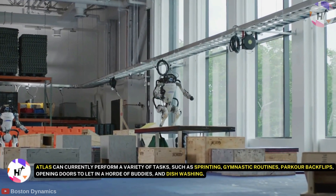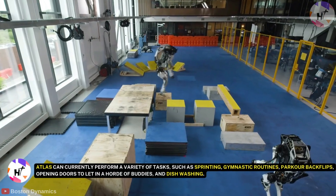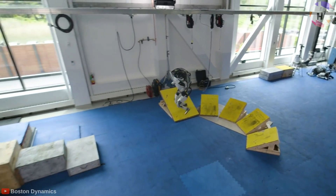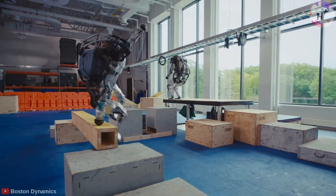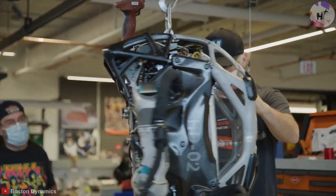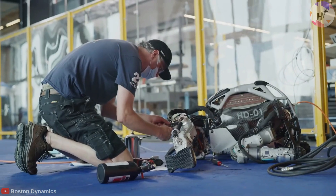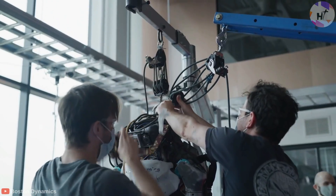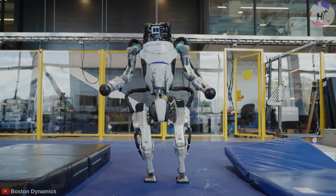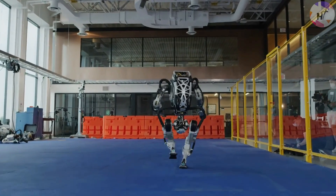Atlas can currently perform a variety of feats such as sprinting, gymnastic routines, parkour backflips, opening doors, and dishwashing. Most recently, Atlas added breakdancing routines to its arsenal of remarkable tricks. In order to conduct dangerous search and rescue missions in areas where humans are unable to travel, the military is likely interested in Atlas. Who wouldn't want to be saved from a natural disaster by an Atlas? However, the idea of a group of Atlas units under the authority of the Pentagon sounds like a genuinely unsettling sci-fi story.